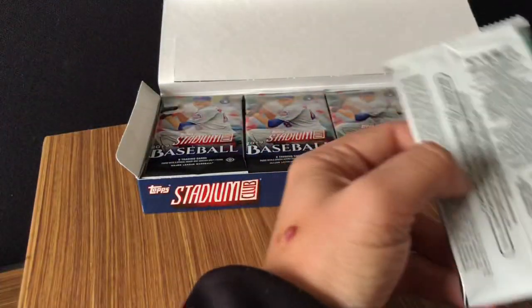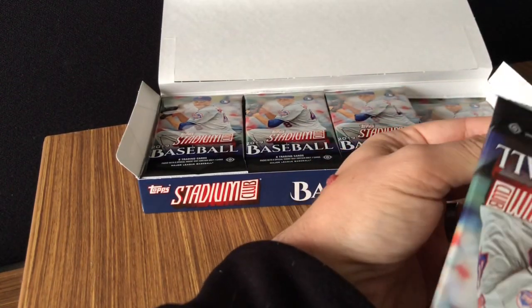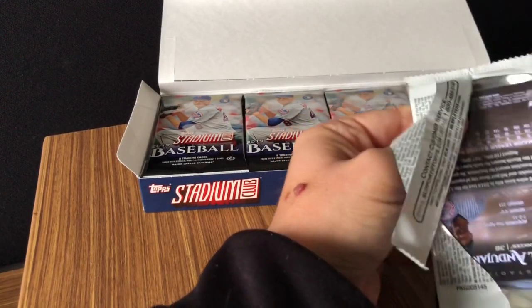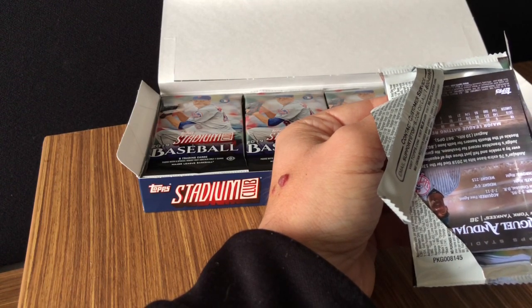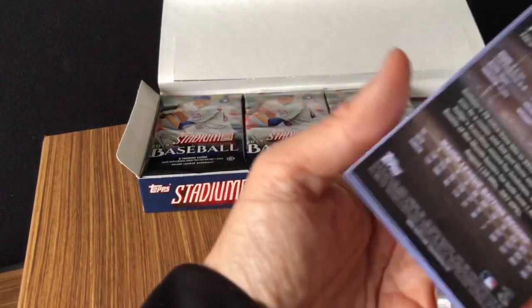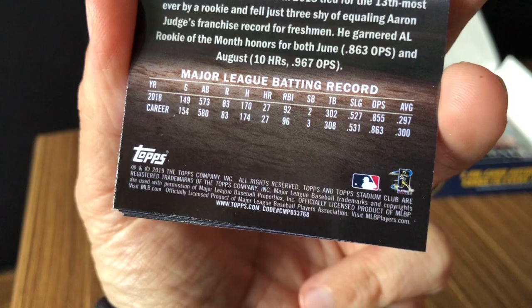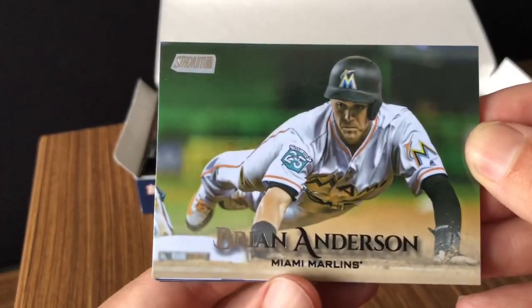Typically in each Stadium Club hobby box you're going to get two autos, one Beam Team insert, one Chrome parallel, and obviously the box topper. With any Topps product there are also going to be variations — short prints. You can check those if they're not obvious by the code on the back. The base code on Stadium Club is 768. So if you look at those last three numbers, 768 is base. If you see 805, that's a short print or variation short print.